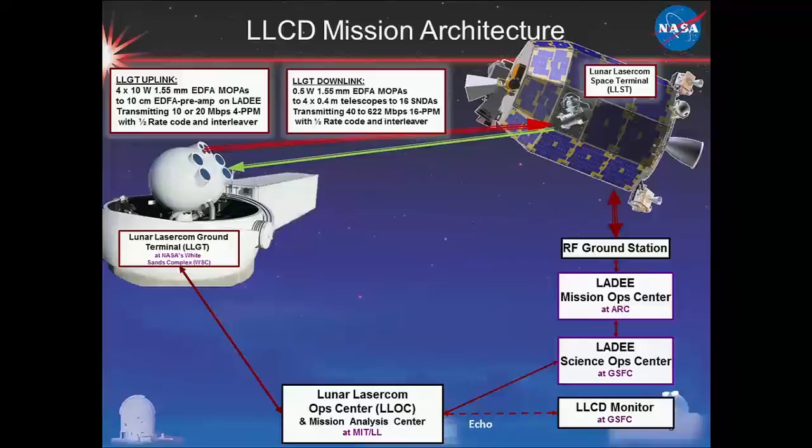We have our primary ground terminal at White Sands, New Mexico, plus two other ground terminals — one at NASA JPL and one contributed by the European Space Agency in Tenerife, Spain. We're doing this laser comm experiment through the Earth's atmosphere. Optical communications is a disruptive technology, but it is also a heavily disrupted technology because of the presence of the Earth's atmosphere. This is why DTN is such a wonderful complement to optical communications going forward.